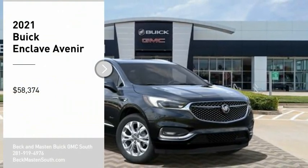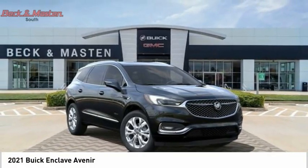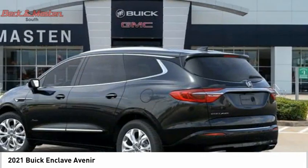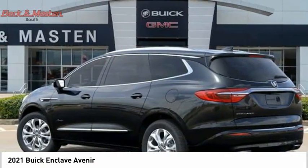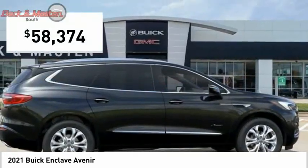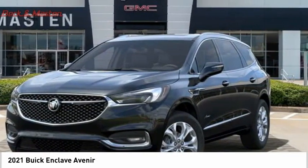Take a ride in the 2021 Enclave. The Enclave offers three rows of seats standard. Not only is it roomy and stylish, but Buick really did its homework on this vehicle — they did not cut any corners. Take this vehicle for a spin and see why so many shoppers are now proud owners.